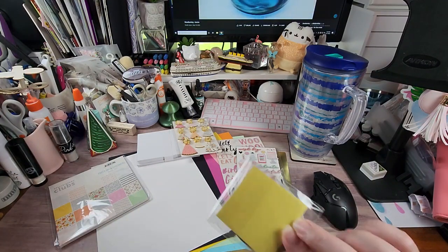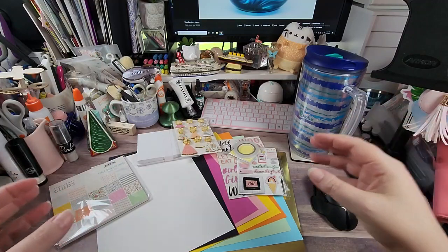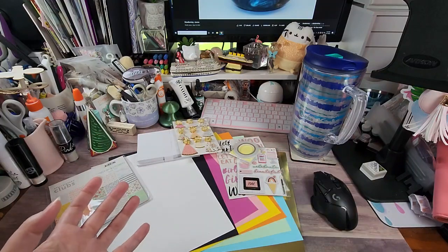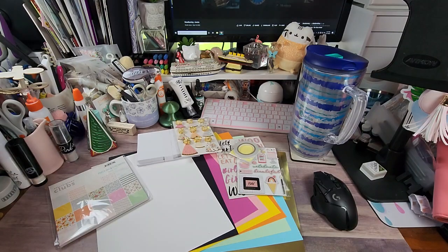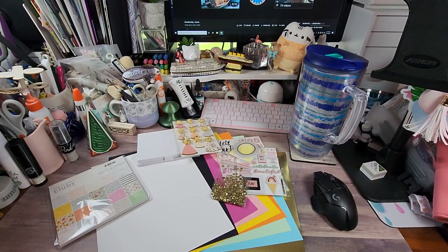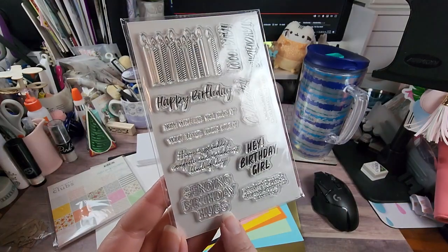As always, it comes with foam dots and tear tape adhesive, so if you're brand new to crafting you have everything you need minus the paper trimmer and your die cutting machine — because yes, there are dies in this club kit. We have sequins, which they always include, and we have dies we'll discuss in a minute. We also have a stamp set.